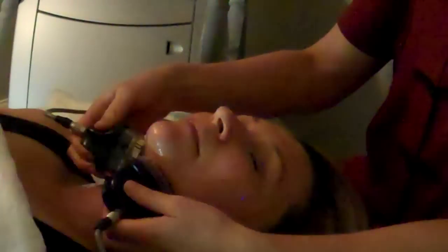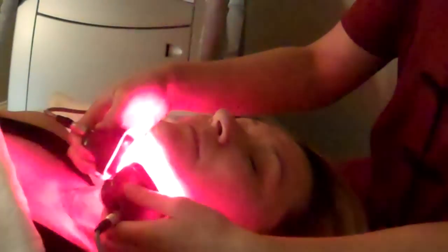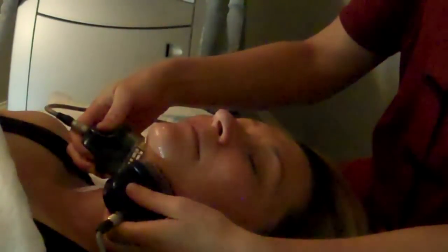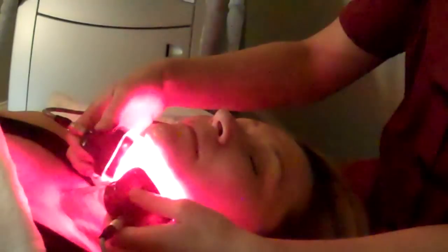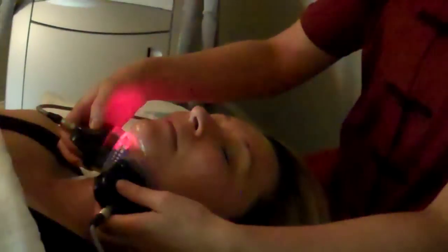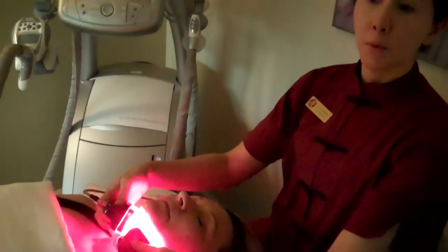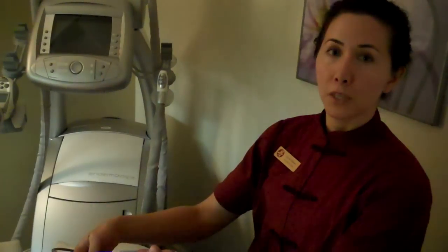This is the grand finale of Sabrina's cosmetic acupuncture treatment today — the Lumalift, which is a microcurrent LED treatment. Because Sabrina's focus is more on lifting and toning the skin, this is really important and is going to have a really good effect. If someone had thinner skin with more wrinkles, we might do a peel at this point instead. It's completely customized to what the patient needs.